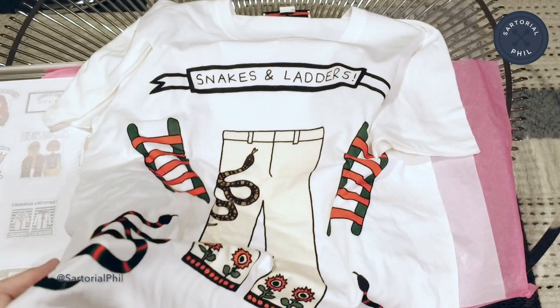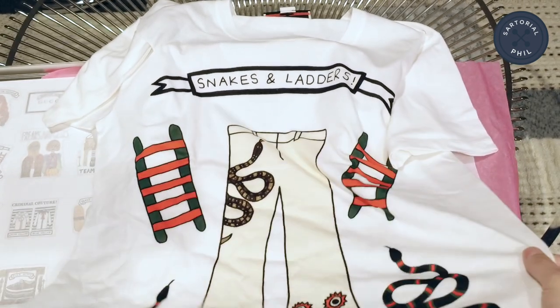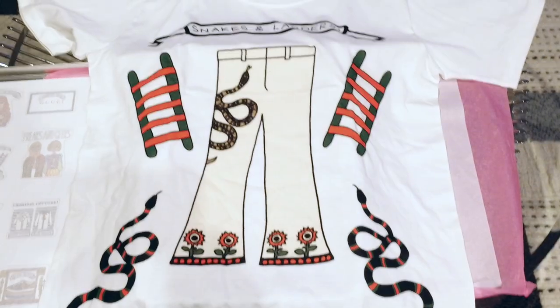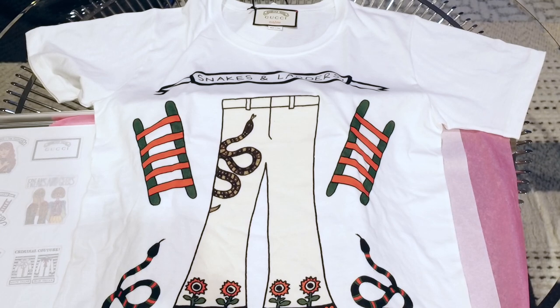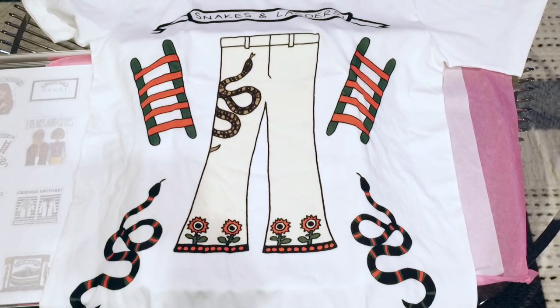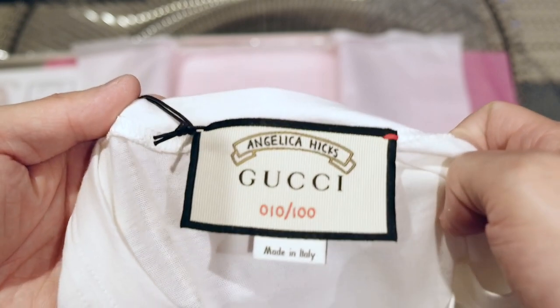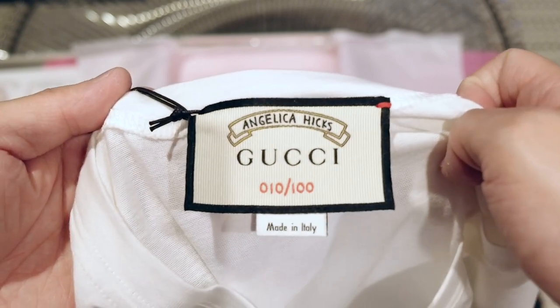They actually package this upside down which is weird. This one I did get in an extra small — it was actually the first one I got right when it launched. There was some mix up between the timing but luckily I was able to score this one. The print pretty much spans the entire front, and this one is number 10 out of 100 — so only 100 prints were made per design.